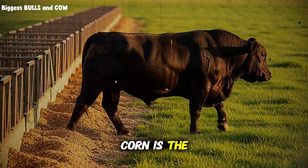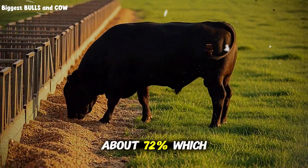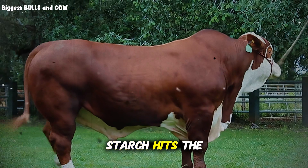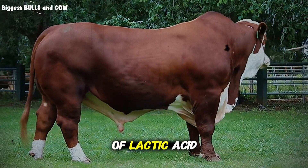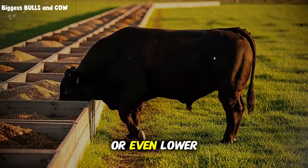Most ranchers think corn is the ultimate energy source, and they're half right. Corn is packed with starch — about 72% — which sounds great on paper. But here's the problem nobody talks about: when that much starch hits the rumen all at once, the bacteria that break it down produce massive amounts of lactic acid. This drops the pH from a healthy 6.5 down to 5.5 or even lower.